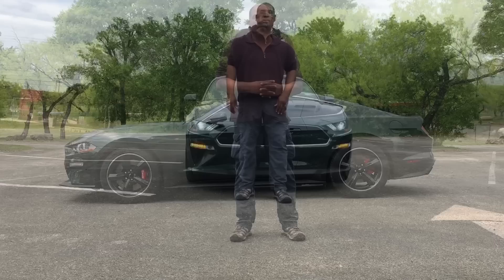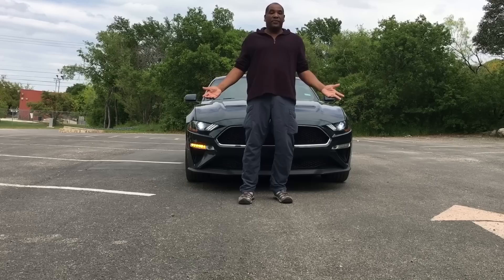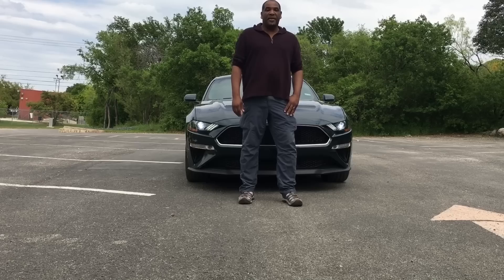So it turns out the Bullitt is more than just a green GT. Because after optioning it for $52,000 similarly, you still wouldn't have the performance parts from the Shelby GT350 or the tuning. And there is that issue about the 480 horsepower being underrated. I'm Desmond — thanks Scotty Kilmer — and this is my 2019 Bullitt Edition Mustang.